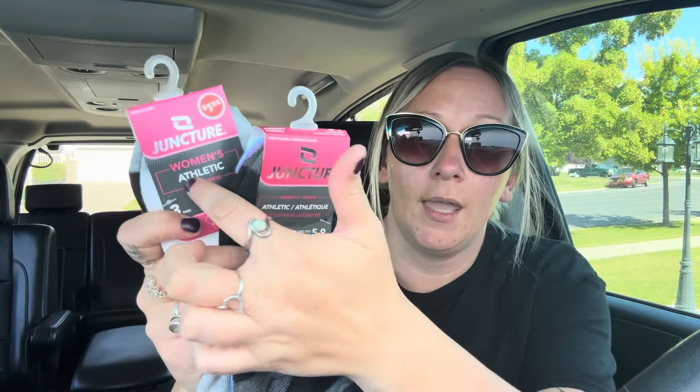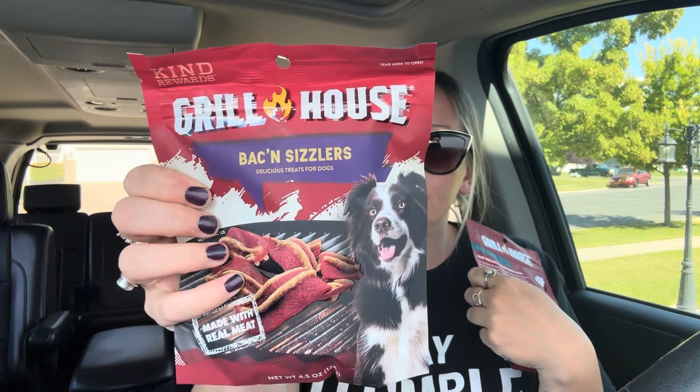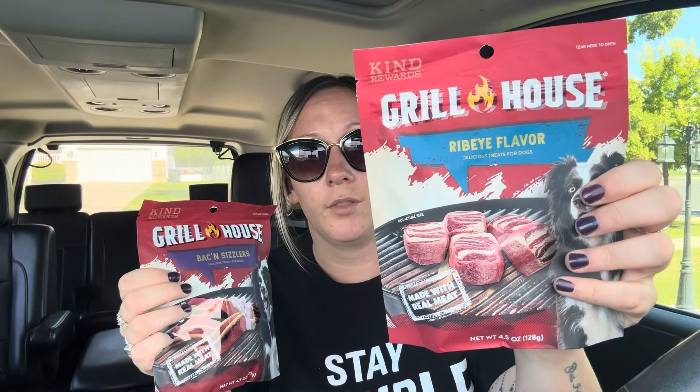Another thing I got for my mom's dog are these Grill House Kind reward dog treats — one is a bacon sizzler flavor and the other is ribeye flavor. Hopefully Daisy the golden doodle is doing well, but she needs more training and still has accidents in the house. I'm hoping that if I start giving her treats and training her more, we can work on stopping that.